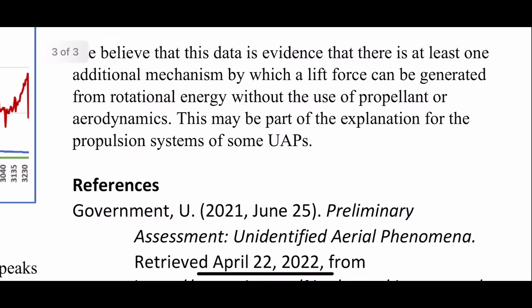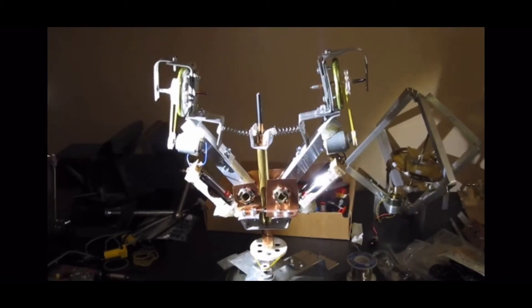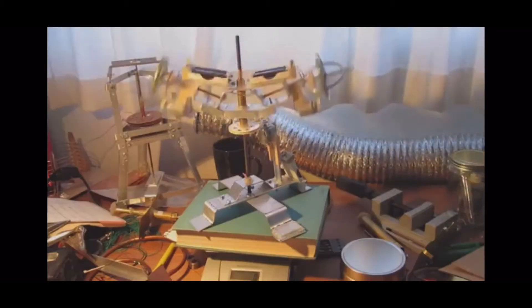However, the 2022 paper admitted this is an incomplete explanation, likely missing consideration of electromagnetic effects, and suggested it may be part of the explanation for the propulsion systems of some UAPs. Researchers and inventors have taken to recreating Kidd's ideas, designing and testing devices of their own with mixed results.